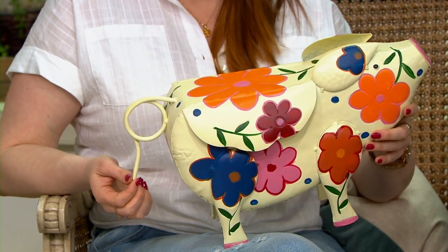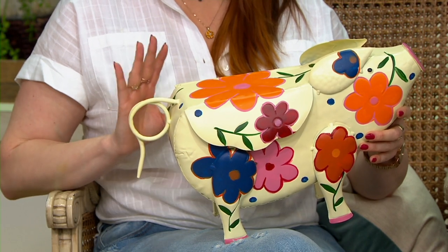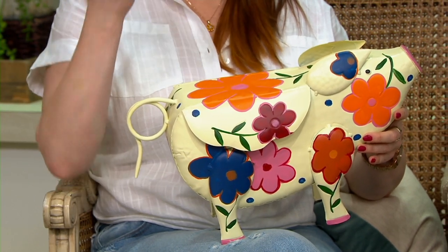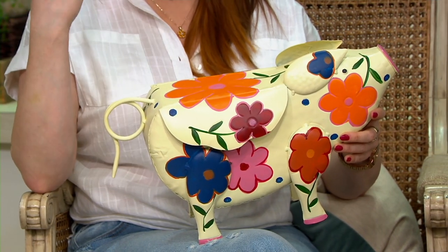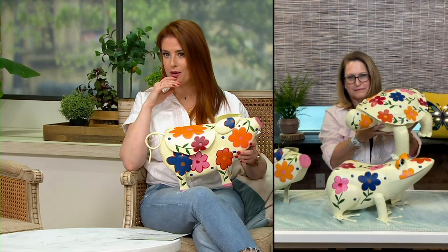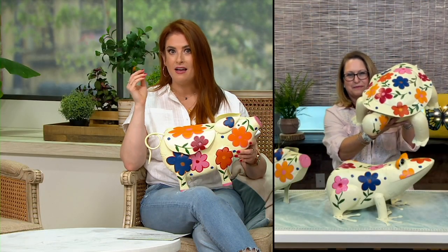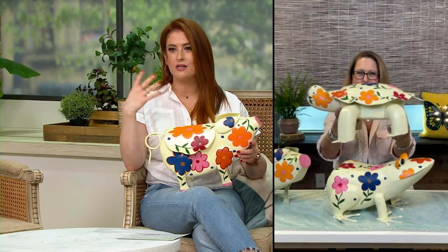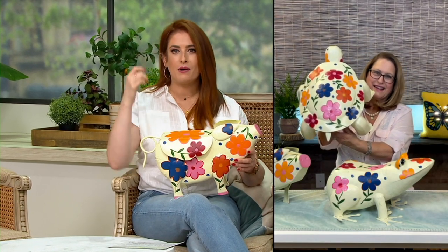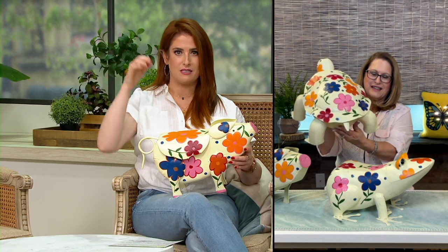Each one is more adorable than the last. My aunt — my mother's sister — she loves all things pigs and loves to garden too, even though she lives in a gorgeous apartment in New York. It was really important for her to have outdoor space to grow herbs and flowers. Maybe a little piggy for Aunt Linda over there!